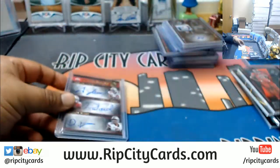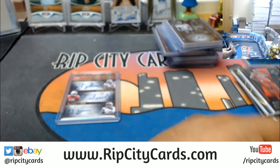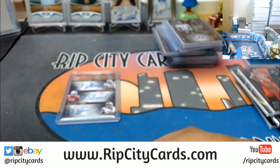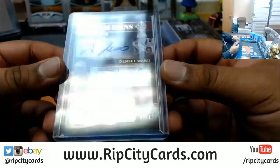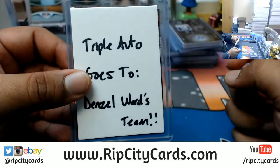Rolled a 6 — ding ding ding! This is going to the owner of Denzel Ward's team. To recap: the Ohio State triple auto numbered 1 out of 10 is going to Denzel Ward's team.